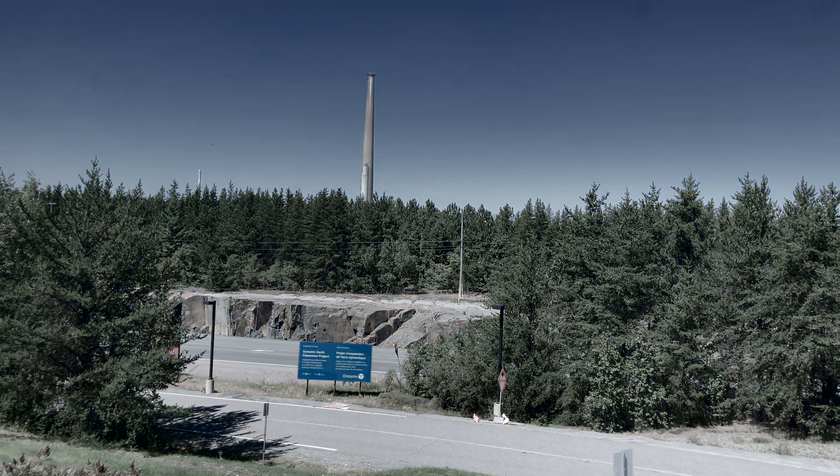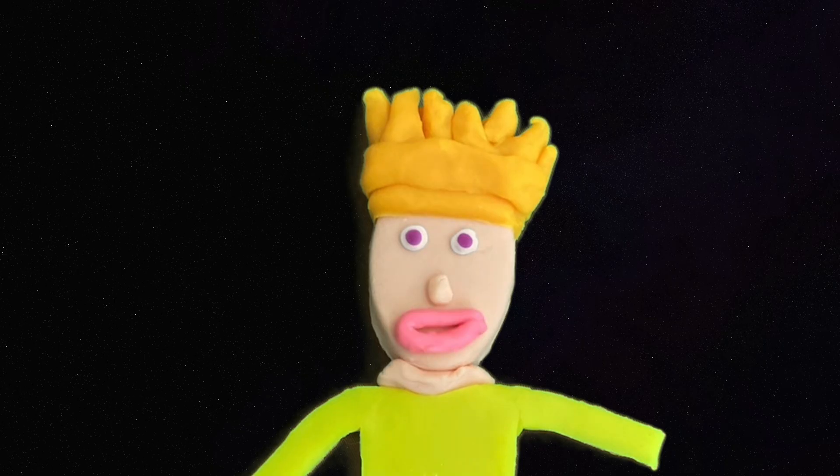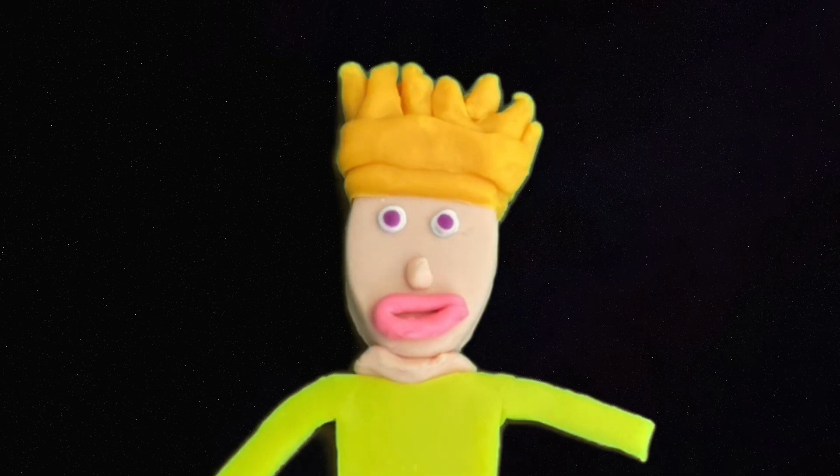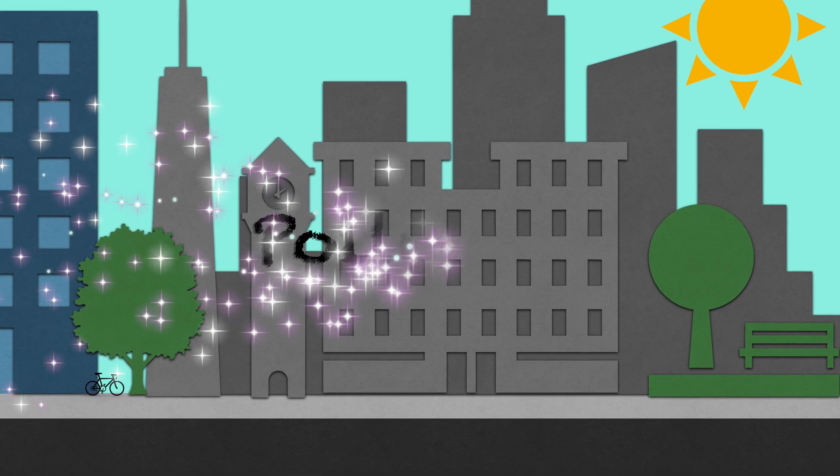But to get these minerals, it comes at a cost to the environment. We're here to learn about pollution, but more importantly how one community came together to make a difference. So first we need to know what pollution is.